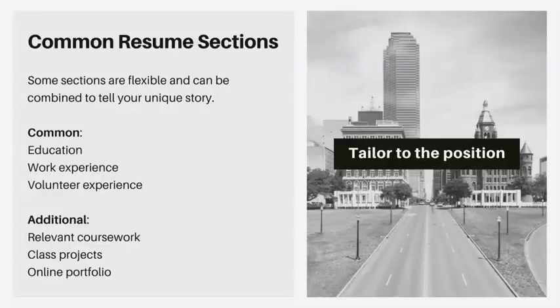Let me briefly mention some common resume sections you would include. Some sections are flexible and you don't have to include all of them — only include what pertains to you. Common sections include contact information, education, a summary, a work experience section, and volunteer experience if applicable. If you feel like you don't have enough work history or if it pertains to the position, you can add sections like relevant coursework, class projects, or links to your online portfolio — anything that speaks to your ability to perform the job.